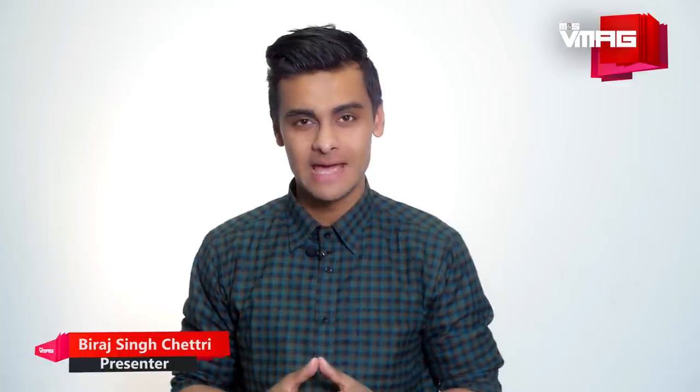Hey there people, this is Biraj and you're watching Tekken Toys on M&S VMAG. In the video today we have the new mirrorless camera from Panasonic, the Lumix GH5.